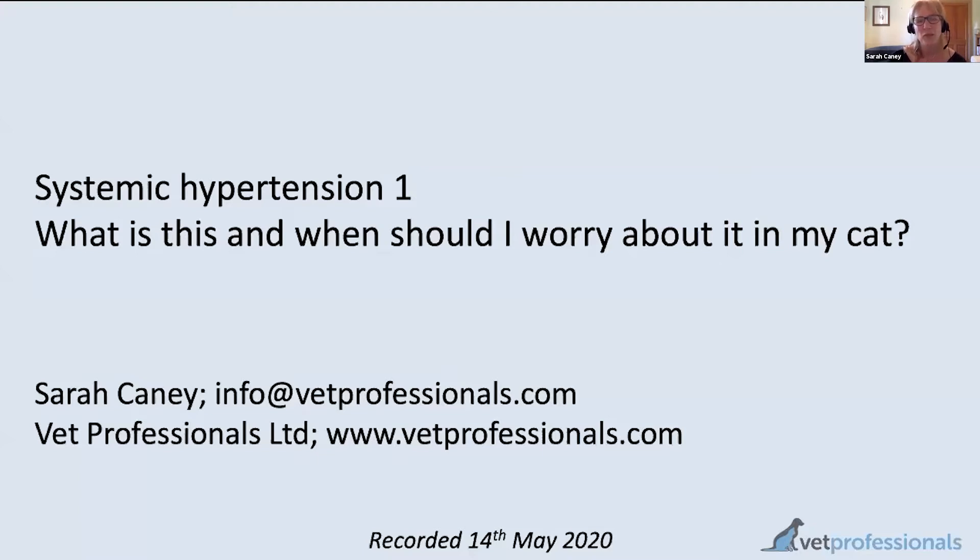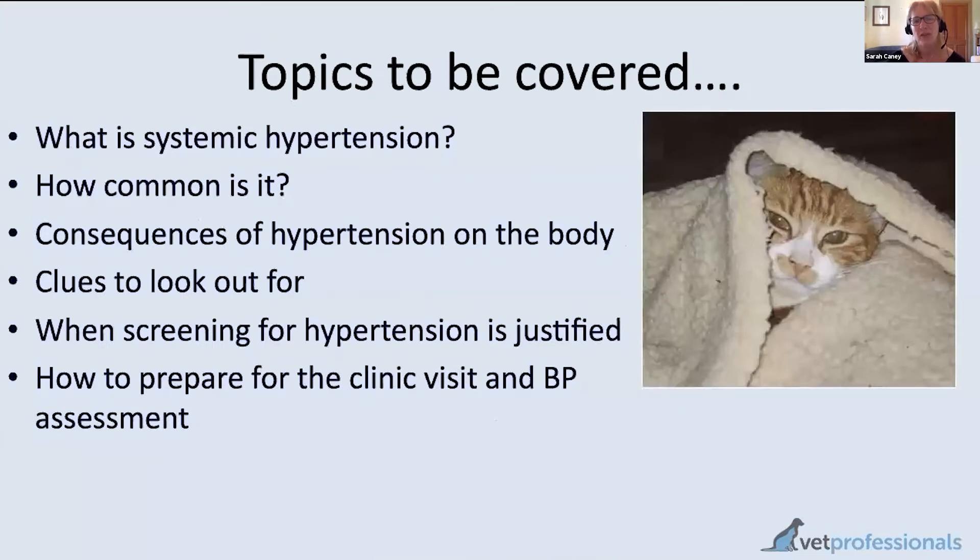If you'd like a copy of the slides, please send us an email and we can send you a PDF copy. This session will also be recorded and go onto the website. Today, because hypertension is quite a big topic, I'm going to focus on the start of the story: understanding what we mean by systemic hypertension, what causes it, how common it is, and what clues carers can look out for. We'll also start preparing for blood pressure assessment, covered in more detail next week.